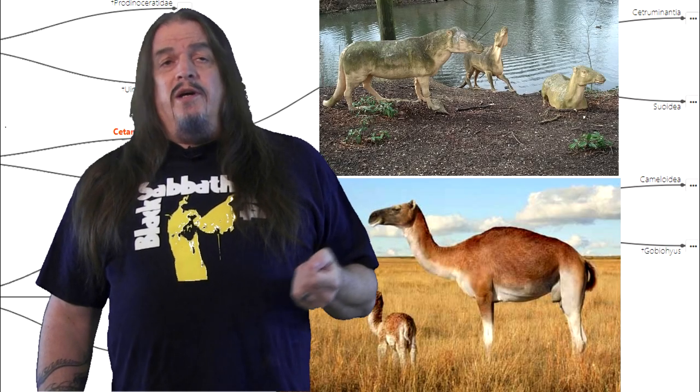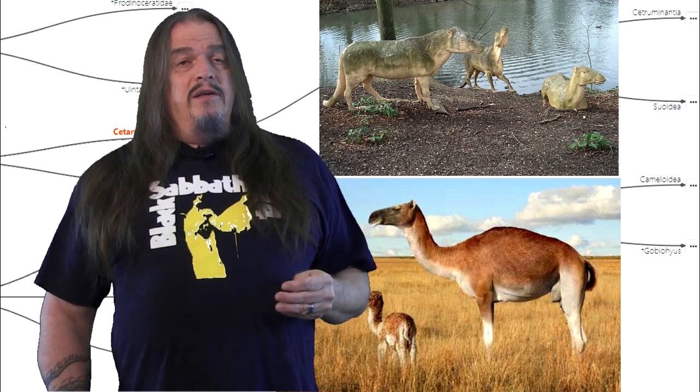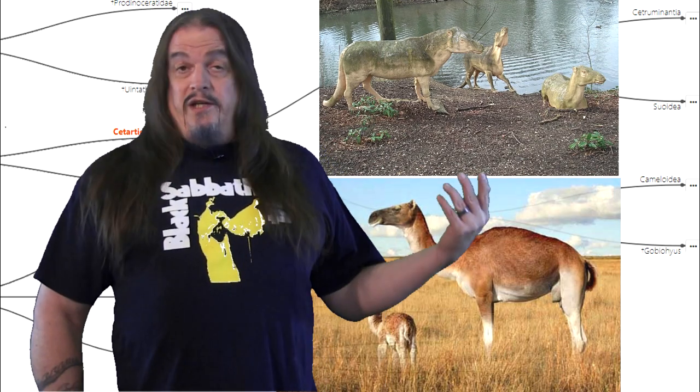This is where we have camels and Gobihyas, which are like llamas except that they still have all four toes and sharp canine teeth, as lots of hooved animals did back then, having evolved from originally omnivorous opportunists that needed their fangs.